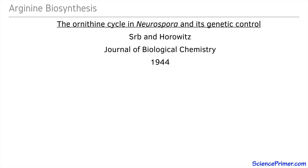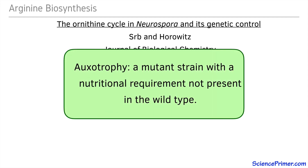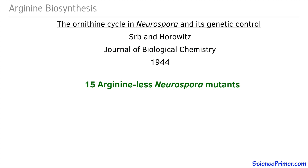The work of Srb and Horowitz on arginine-requiring mutants is an often cited example of how the ability to create multiple mutations within specific biochemical pathways allowed researchers to deepen our understanding of how these pathways were structured. Their 1944 paper, 'The Ornithine Cycle in Neurospora and Its Genetic Control,' reported on work done with 15 strains that required arginine in order to grow. These are auxotrophic strains — that is, mutant strains with a nutritional requirement not present in the wild type. These were also referred to as arginine-less strains, indicating they needed arginine to grow.